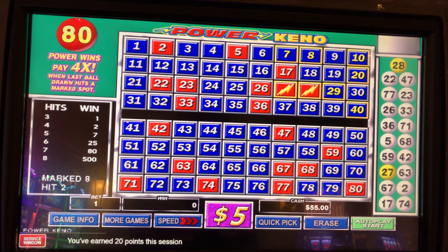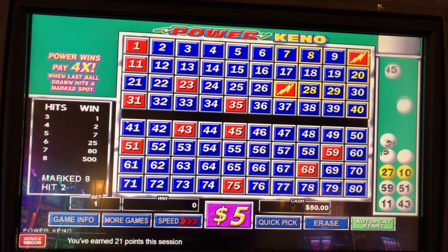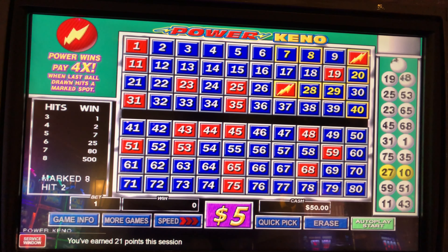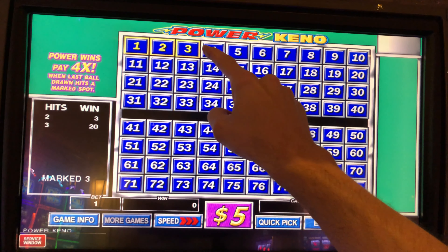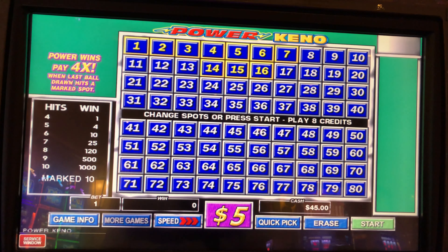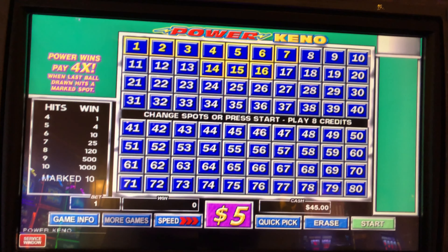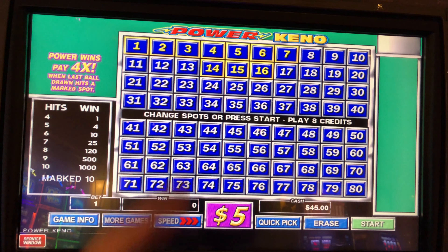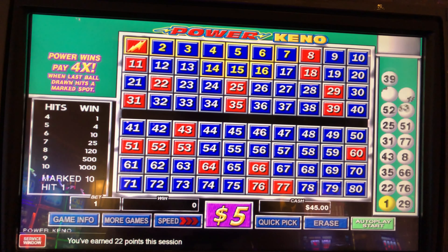All right, let's change the numbers up after this next draw. Somebody just hit a handpay — I can hear the music playing. There are high limit Dragon Link machines they just put in here at Win, and that's what hit. I can't tell how much. I'm gonna play my favorite ten-spot to finish out this session while I take a swig of my Manhattan with Maker's.